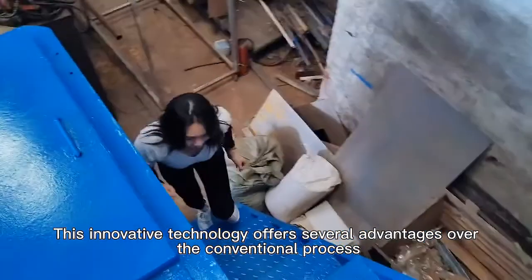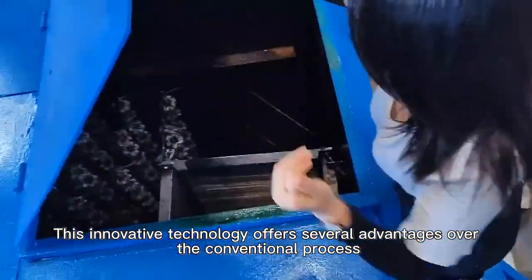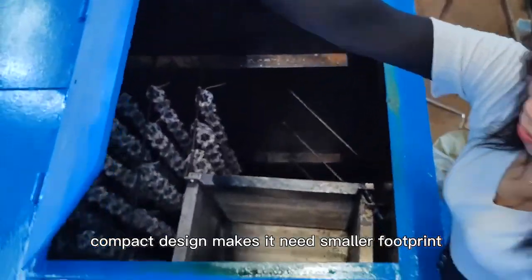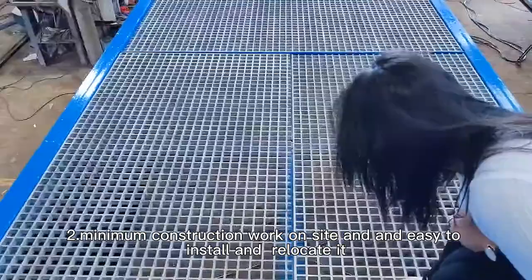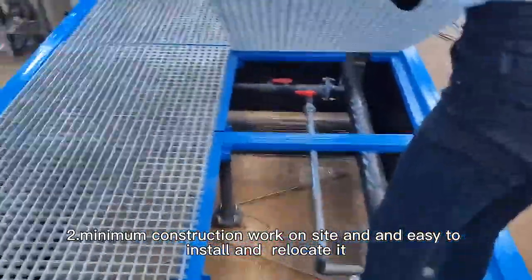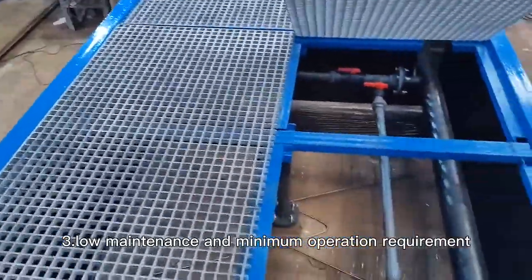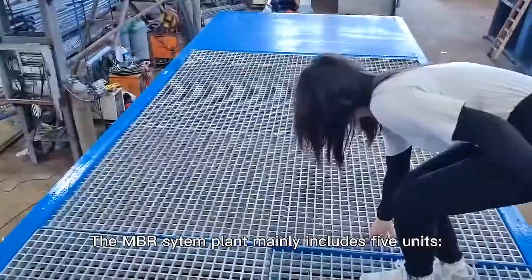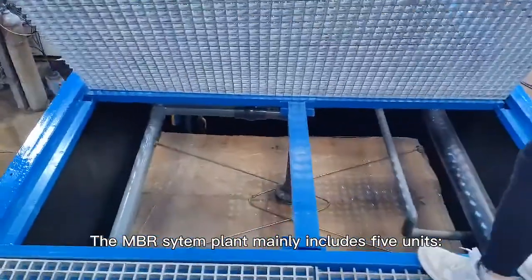This innovative technology offers several advantages over the conventional process. First, compact design makes it need a smaller footprint. Second, minimum construction work on site and easy to install and relocate. Third, low maintenance and minimum operation requirement.